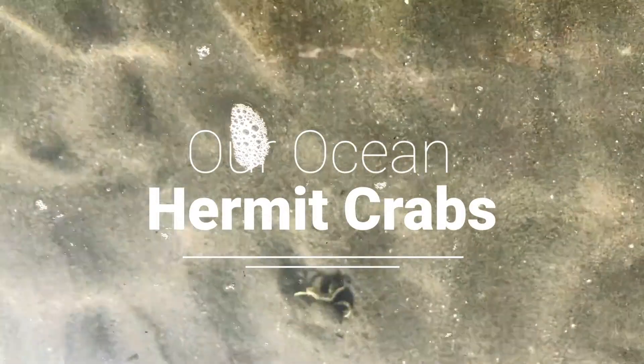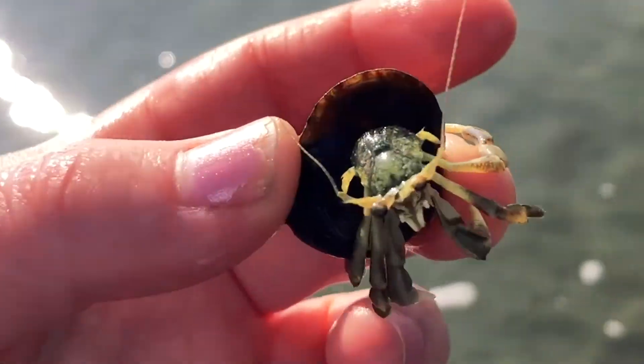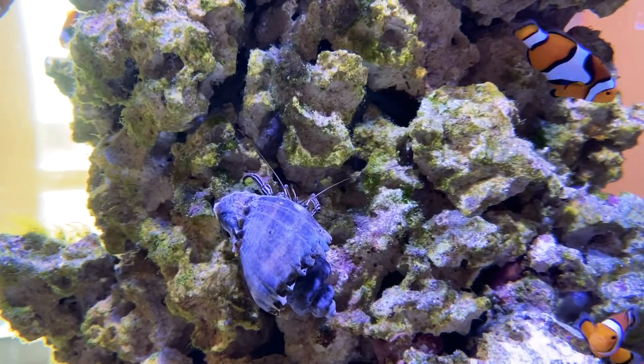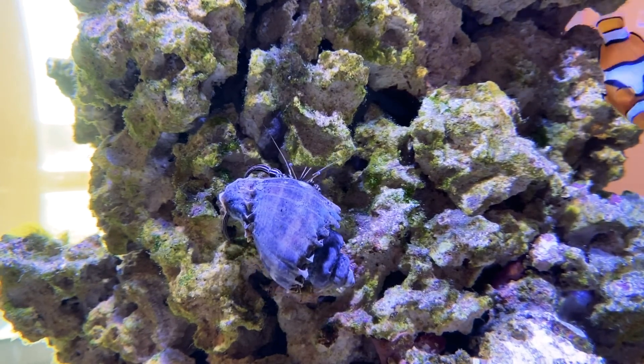Our world's oceans are full of unique creatures, big and small. One special critter you are likely to meet at the beach is the hermit crab. There are about 800 different species of hermit crabs living all across our blue planet.